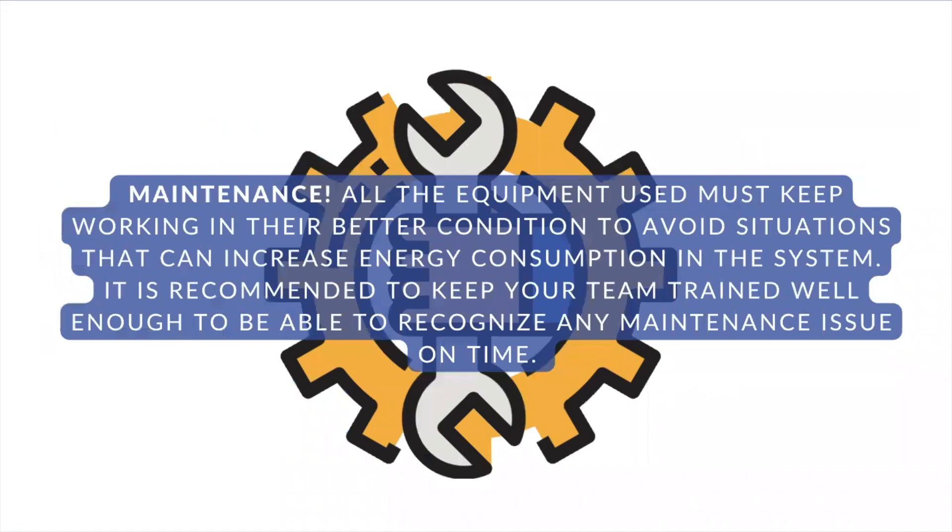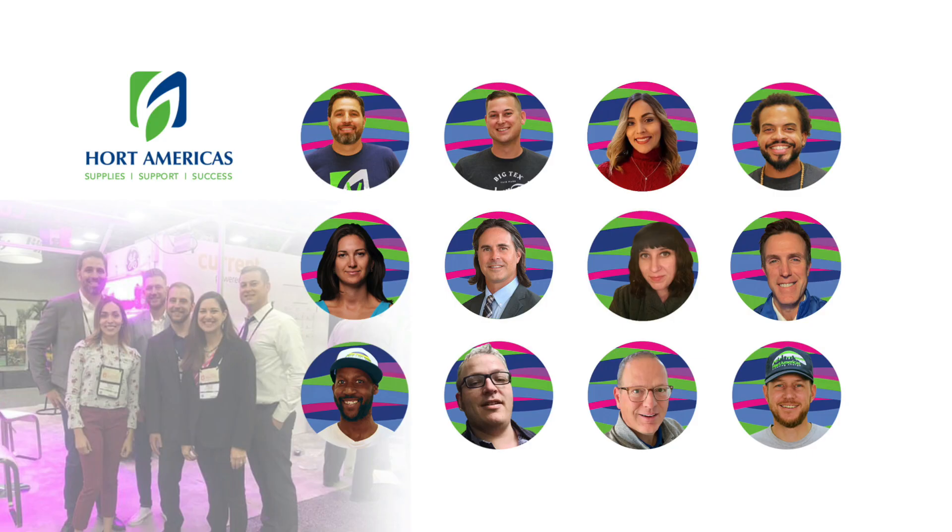So there are a lot of environmental variables that we can check when trying to manage a system better. But another important aspect that we should consider in our system is maintenance. All the equipment used must keep working in the best condition to avoid situations that can increase energy consumption in the system. So it's recommended to keep your team well trained to recognize any issue on time. Remember, resource efficiency is equal to yield divided by the resources consumed. Every project can work to reduce resources. It is all about a good design, good selection of components, good management, and maintenance.